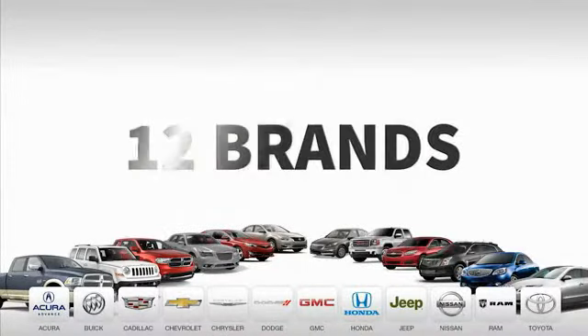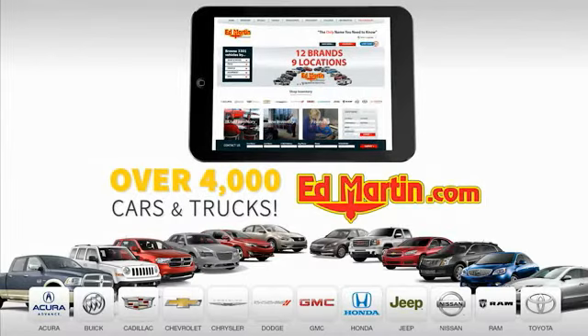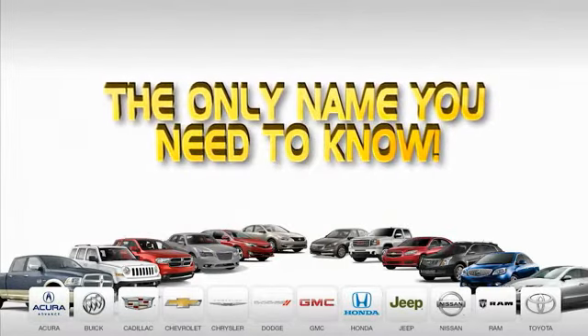9 convenient locations, 12 top-selling brands, and over 4,000 new and used cars and trucks online at edmartin.com. Ed Martin is the only name you need to know. Thanks for stopping in today.